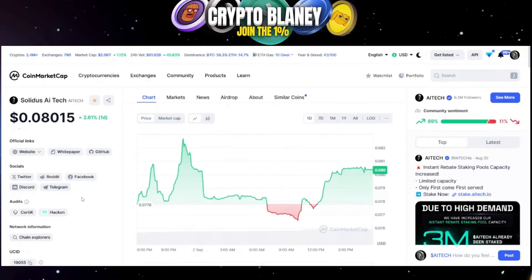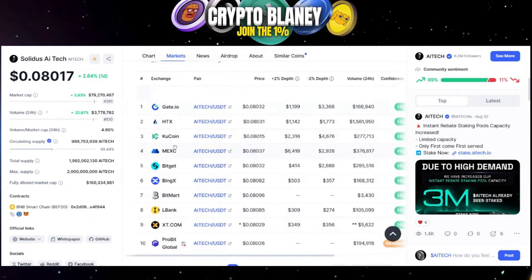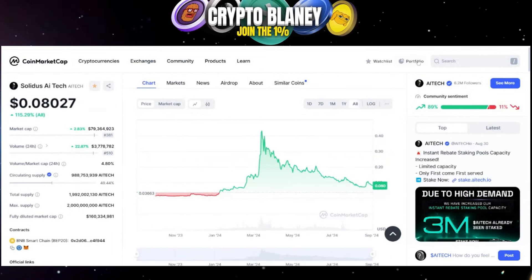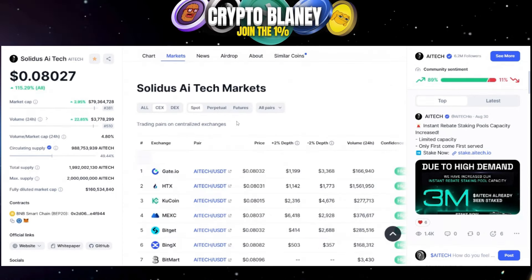AI Tech is audited by Certik and Hacken, which adds to the trust and credibility. The team is doxxed. It's listed on Gate.io, HDX and KuCoin — very decent markets — and has 24 exchange listings total, which is very bullish for a project that's only existed for about 10 months. Volume-to-market-cap ratio is 4.8%, and I'm very certain this project will get listed on a tier one eventually. Me and the Patreons got in at 3 cents, made a lot of money, and I still hold a large bag of AI Tech.